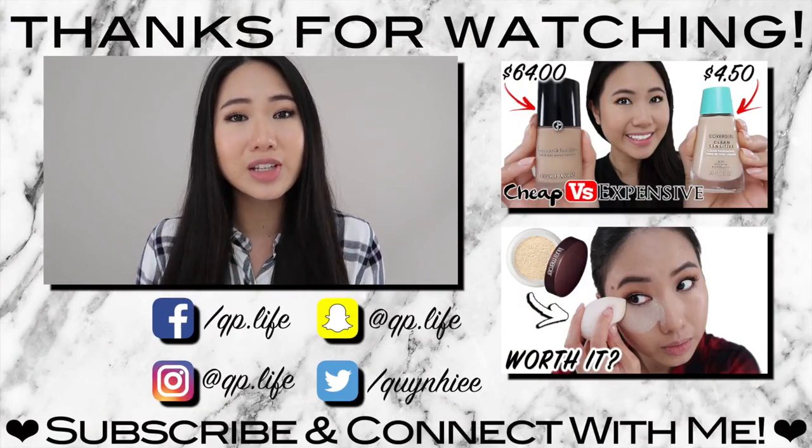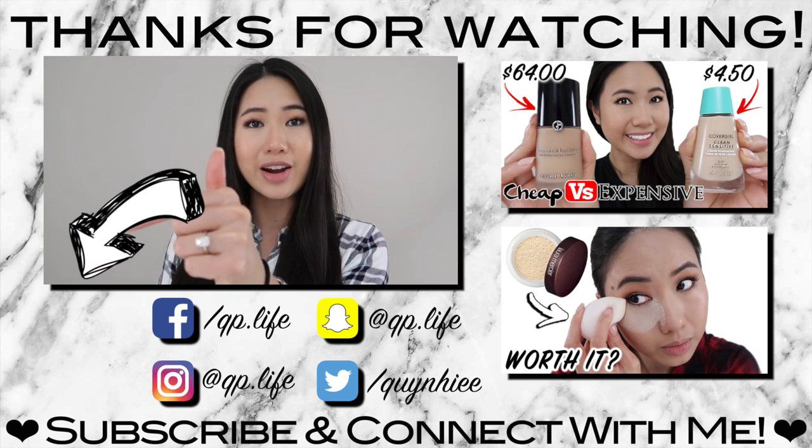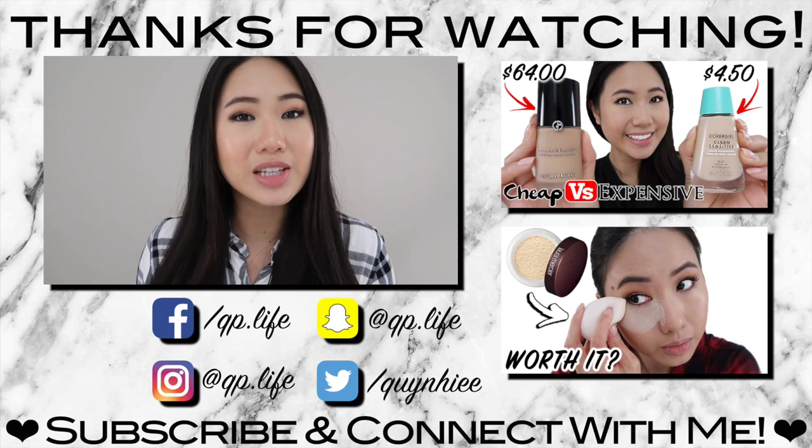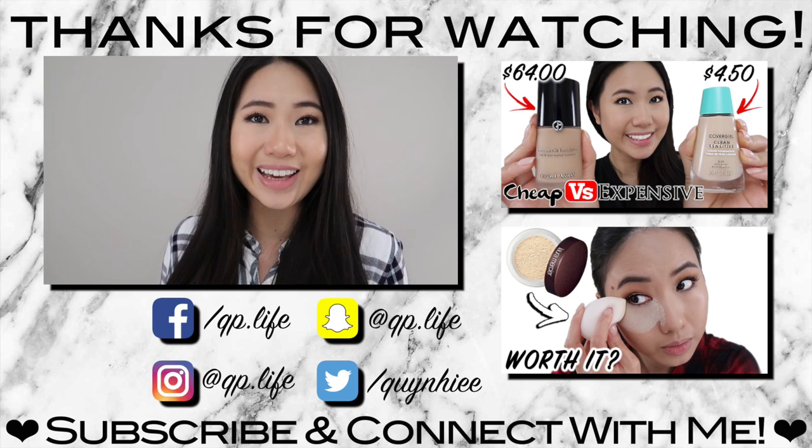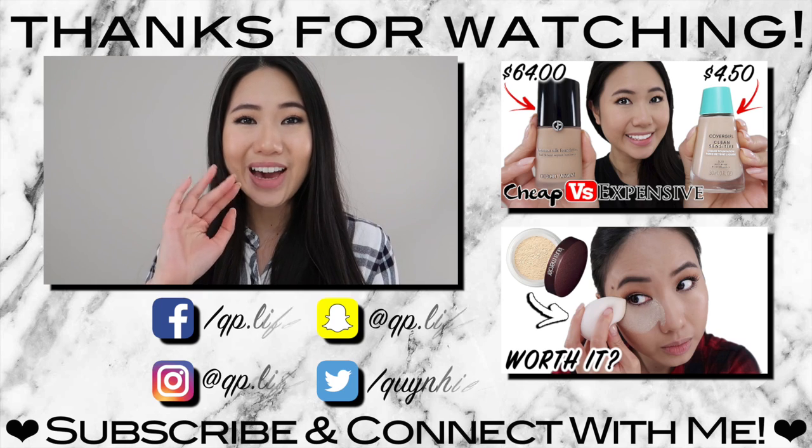If you enjoyed this video, please give it a thumbs up. And if you haven't done so already, be sure to click on that subscribe button and also click on the notification bell so you can see more videos like this. I hope to see you guys in the next video — bye!